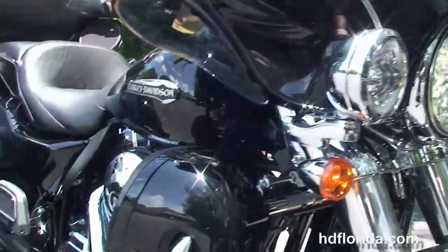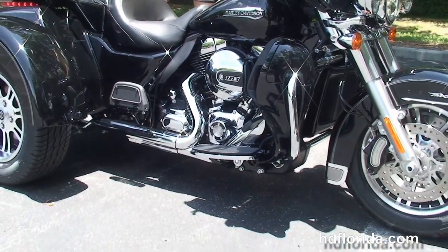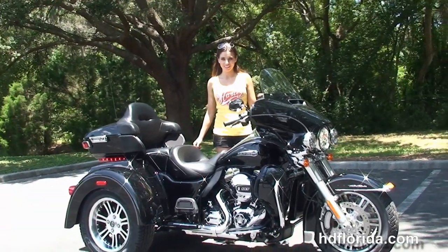Out front are the Daymaker LED headlamps and chrome passing lamps, plus the slipstream air vent to reduce head buffering for the rider. We've financed new Harley-Davidsons up to 84 months — be sure to ask about our fly-and-ride program.